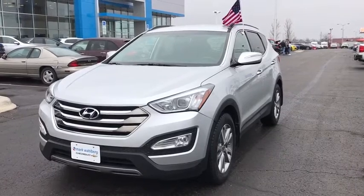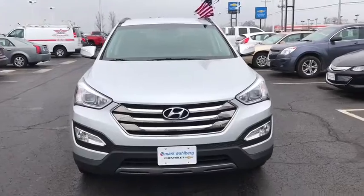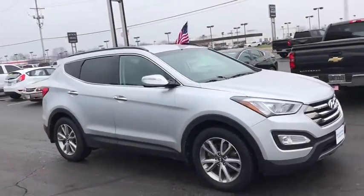The 2014 Hyundai Santa Fe: style, quality, performance, value. Need we say more? This vehicle has less than 80,000 miles.